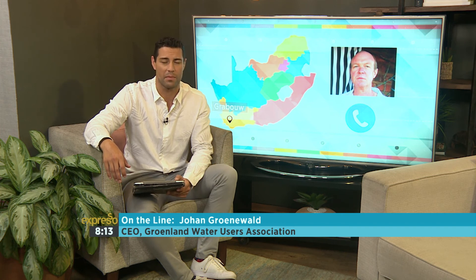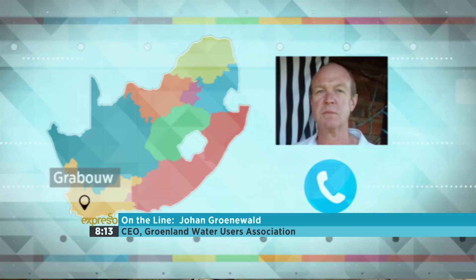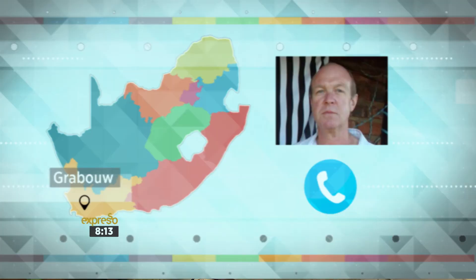Thank you very much again for that very generous donation, Johan — we really appreciate it. That's Johan Groenewald, CEO of the Groenland Water Users Association, with a massive donation from the Ekenhof Dam into the Steenbras Dam here in Cape Town. As much as this is a massive step in the right direction, the fight is not over. Day Zero is still looming on the 11th of May, and all of us Cape Towners need to keep saving water in any way possible — make that a priority.